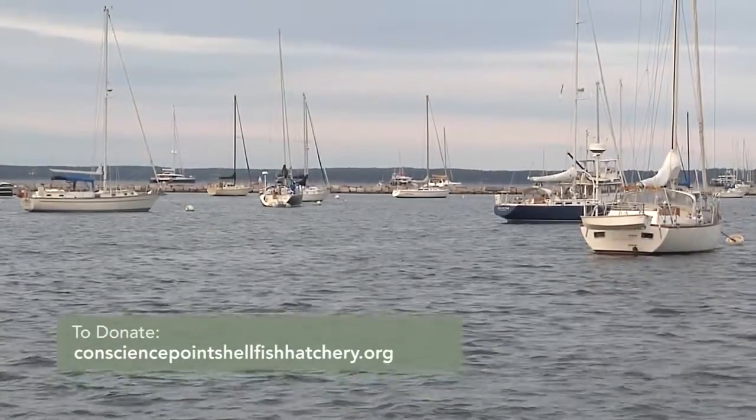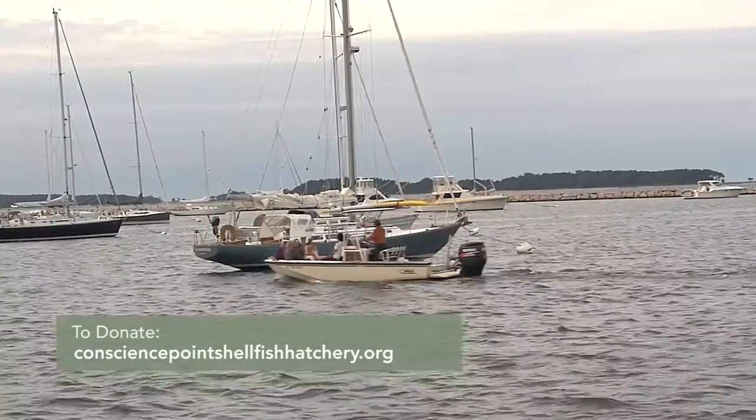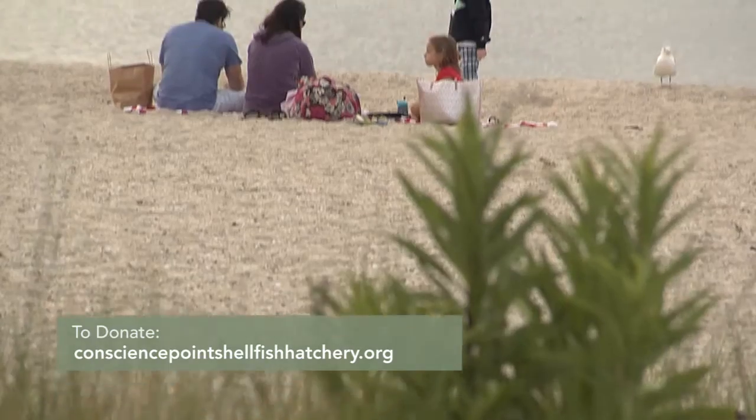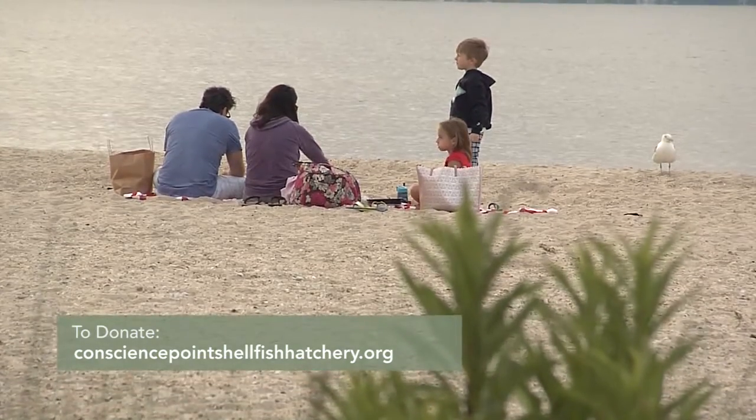Fred, this is a show house — where do the proceeds go? All of the proceeds from the Coastal Living Show House are going to the Conscience Bay Hatchery, which is giving back to the environment and all the bays that are all around the East End here. It is a big part of why people come out here, and it's important to preserve them.